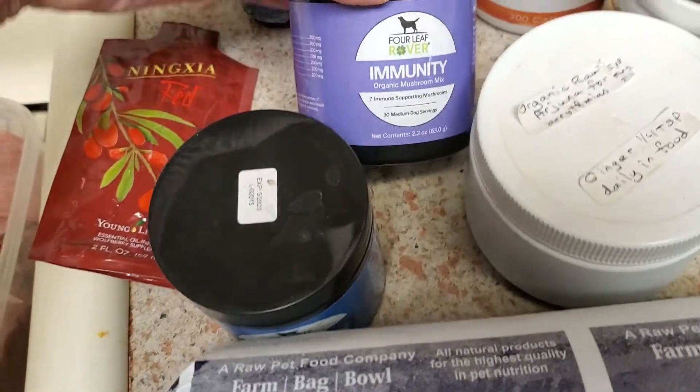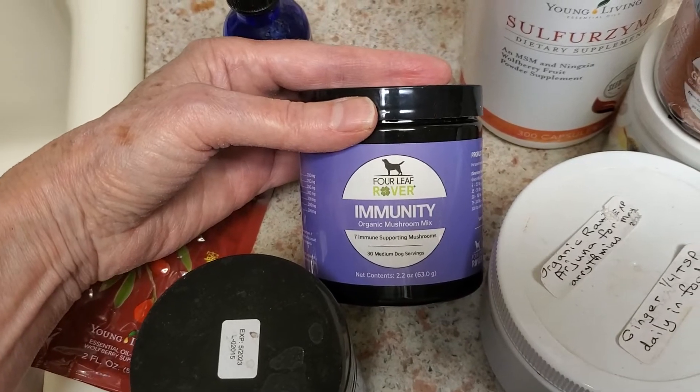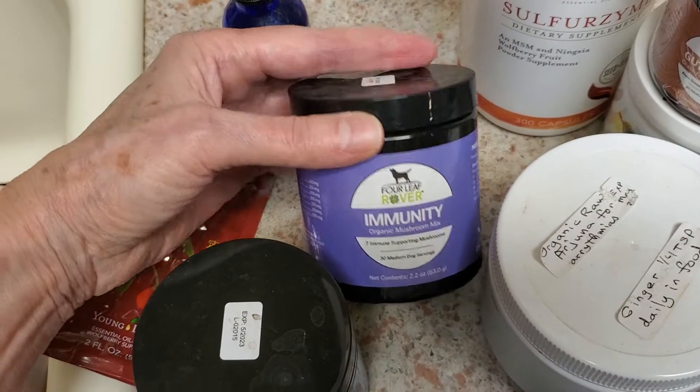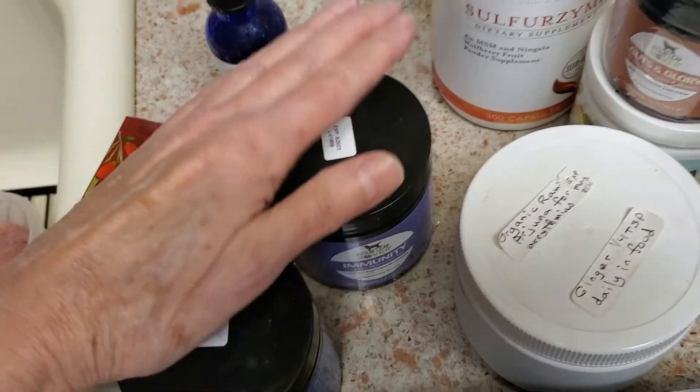I also use mushrooms. I like the ones from Four Leaf Rover — they're an immunity blend — so that goes in there. Again, that's in my store if you're interested.